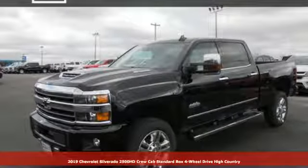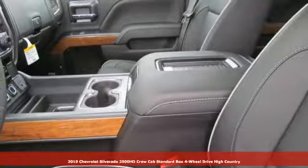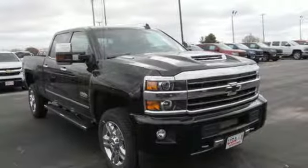It's a new 2019 Chevrolet Silverado 2500 HD. Performance, value, durability — Chevy. You'll look forward to every drive with features like these.